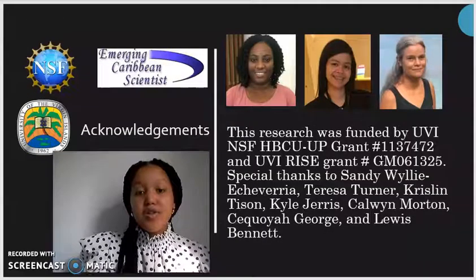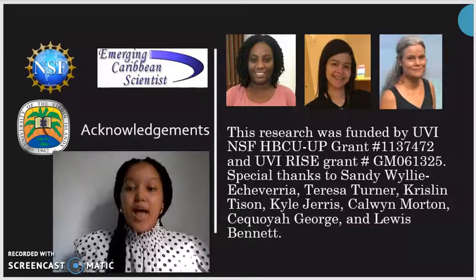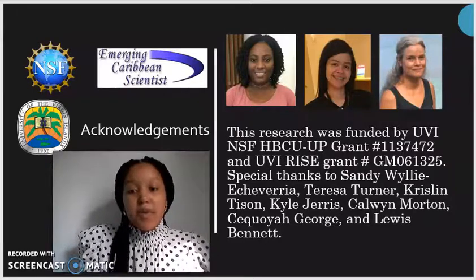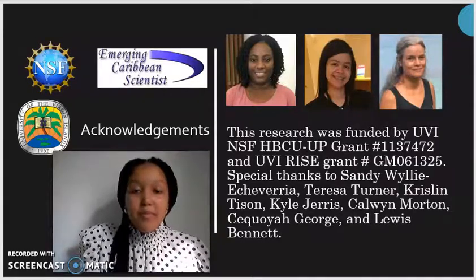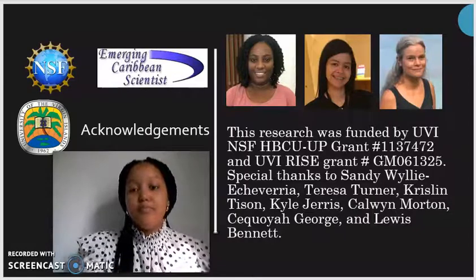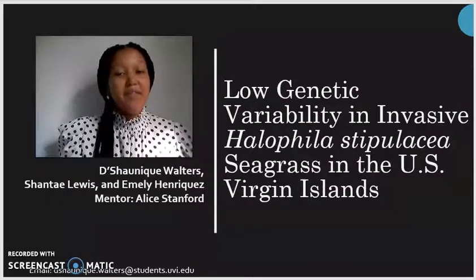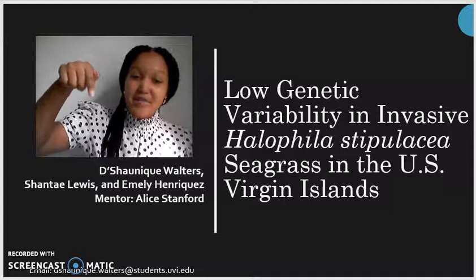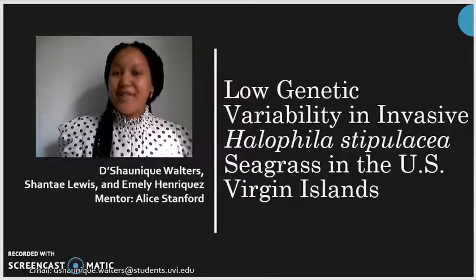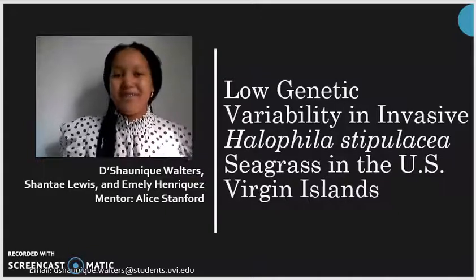This research was funded by NSF as well as UPRM RISE, and I would like to say special thanks to all the amazing people that have assisted me throughout this research. Thank you so much for watching. If you have any questions, my email is at the bottom — feel free to email me any questions, comments, or concerns you may have about my research. Bye!